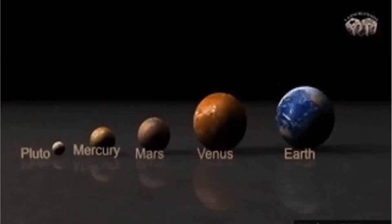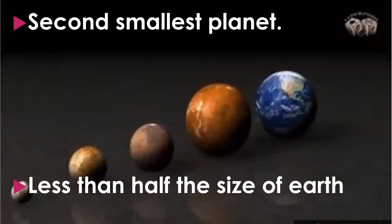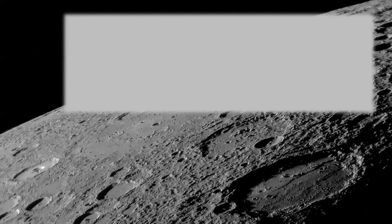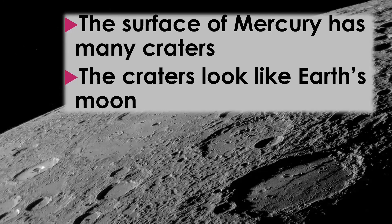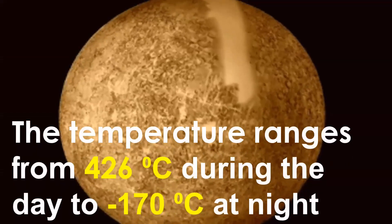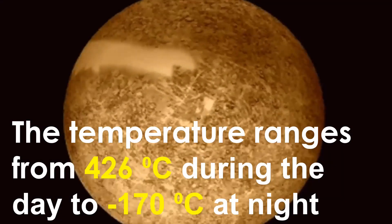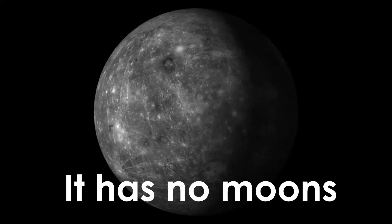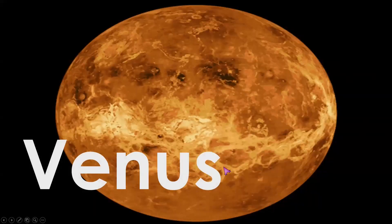It is hottest when the surface is facing the sun and coldest when it's not. Mercury is the second smallest planet, less than half the size of the earth. Its surface has many craters that look like the earth's moon. The temperature ranges from 426 degrees Celsius during the day to negative 170 degrees Celsius at night. Mercury has no moon and has been explored by spacecraft including NASA's MESSENGER mission, which provided valuable insight into its geology and history.